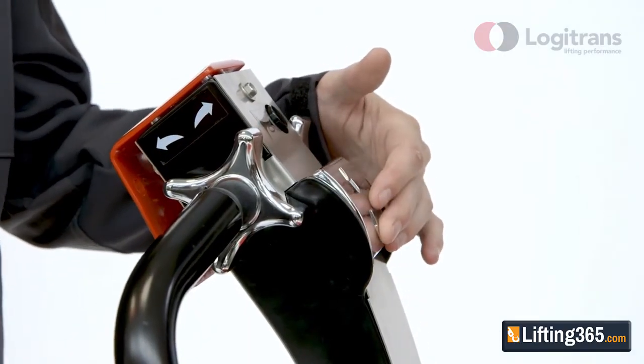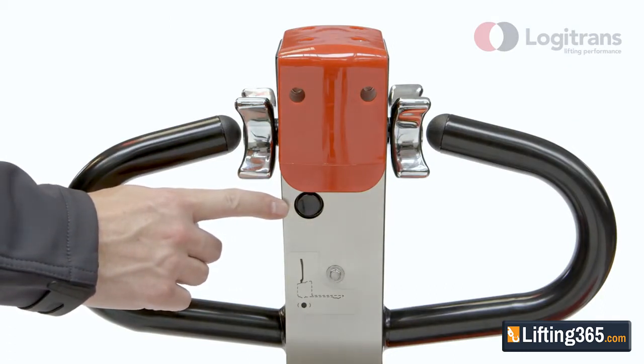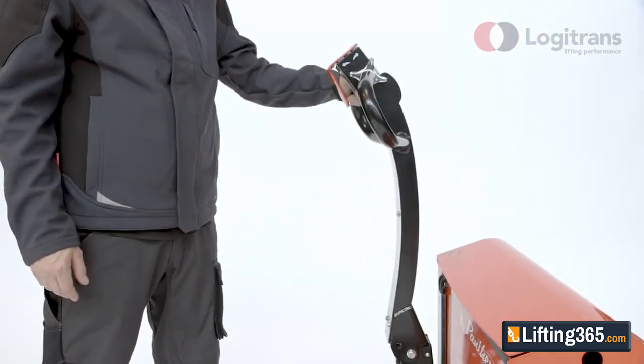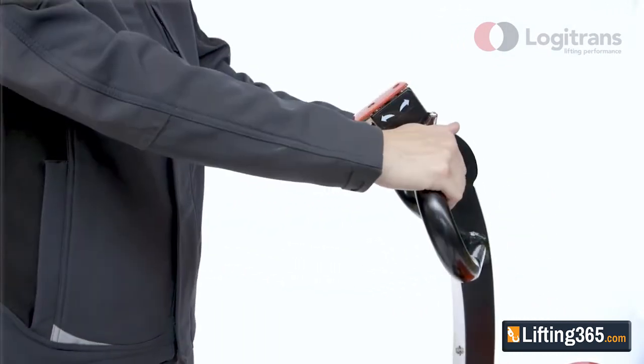Panther Maxi also has a horn and a multiflex function, which makes operation possible with the handle upright in confined areas. For maximum safety, the fully powered Panther Maxi pallet truck includes a safety switch on the handle, which, when activated, changes the driving direction immediately to avoid crashing.